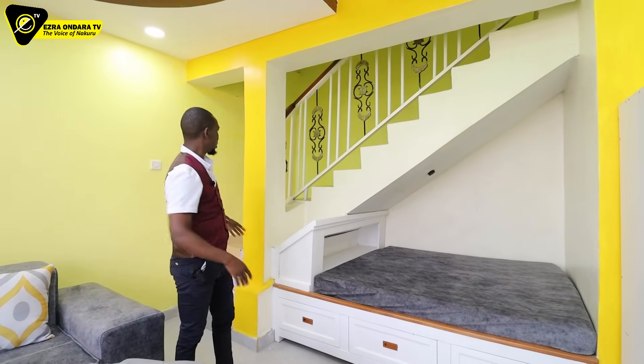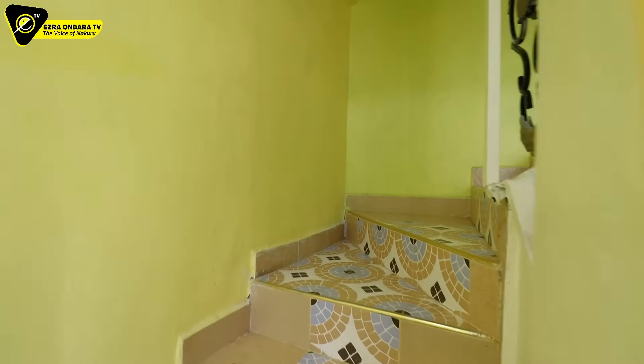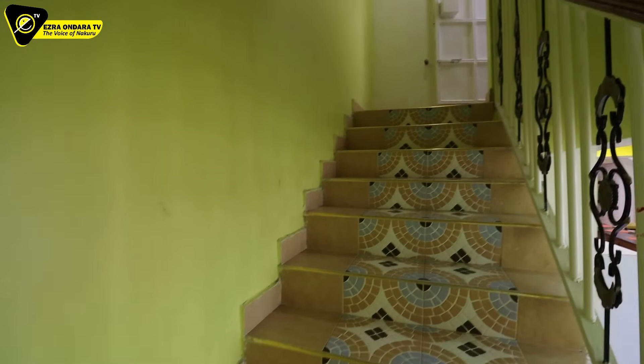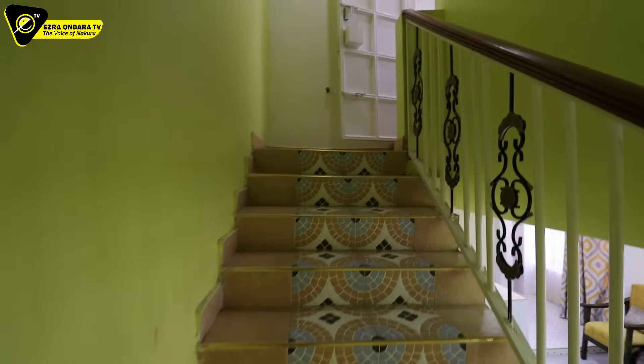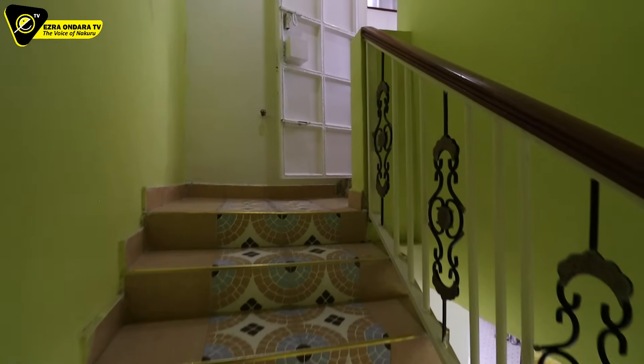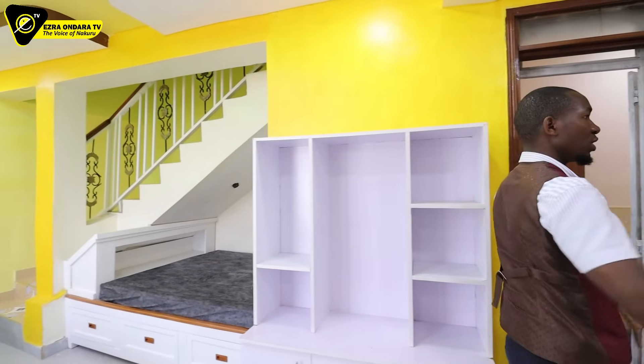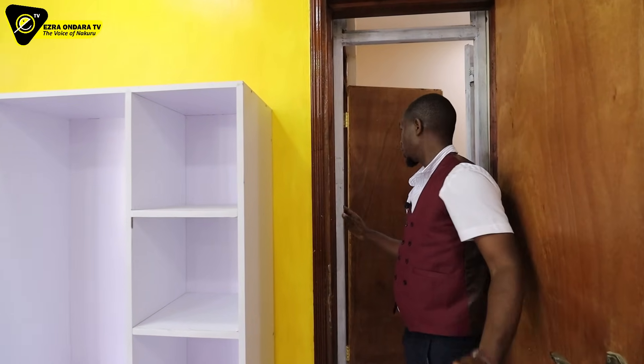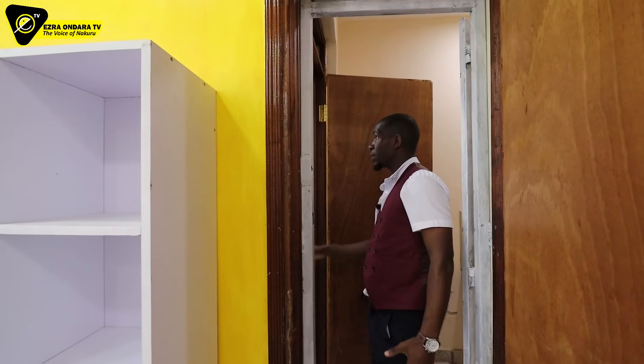From where I'm standing here, these are staircases going to the first floor, and there's another one at the middle there. More rooms on the ground floor — this is the common toilet. It is toilet only.